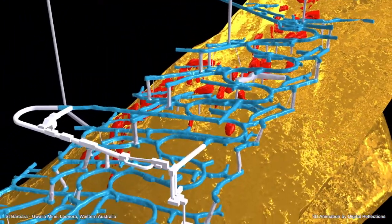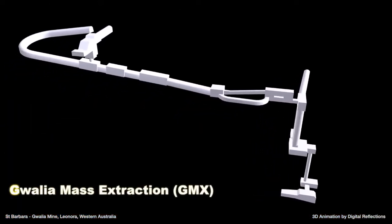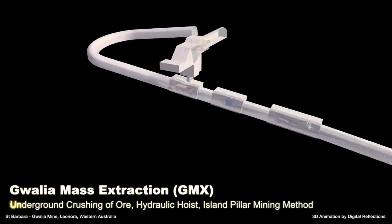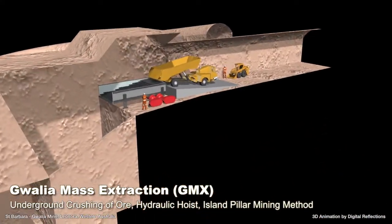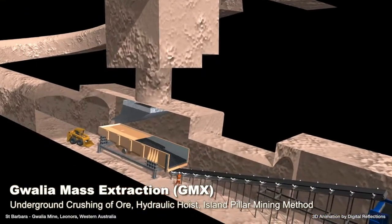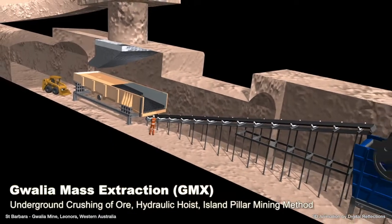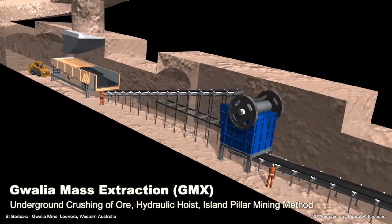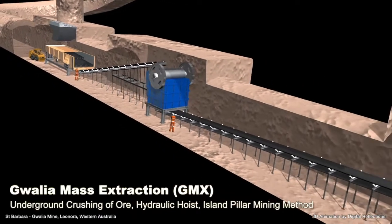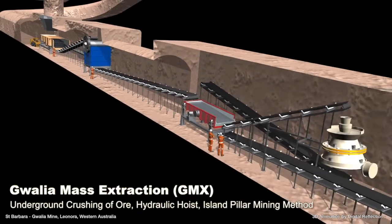A feasibility study entitled Gwalia Mass Extraction is underway, seeking to extend the mine life even further into the future. At the core of the new study is a plan to crush and grind ore underground, mix it with water and pump the resulting slurry to the surface — also called a hydraulic hoist. Three new pipes will carry the slurry to surface: two in use and one on standby.